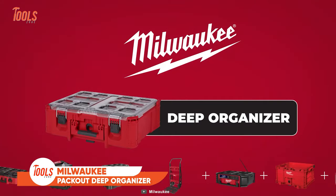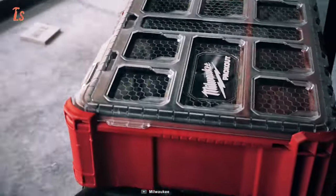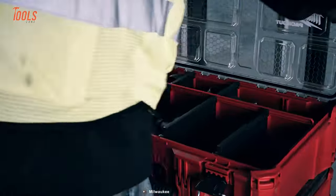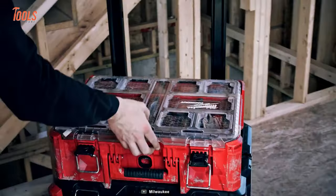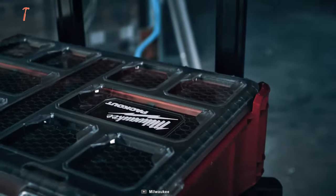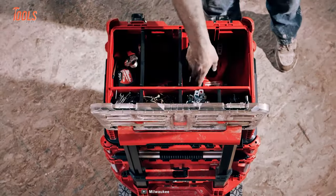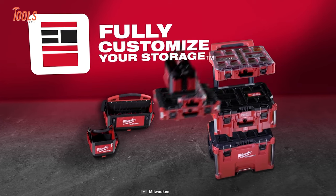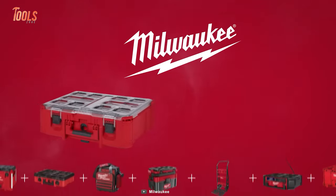The Milwaukee Packout Deep Organizer is a rugged and versatile storage solution designed for demanding job site conditions. With a 50-pound weight capacity and impact-resistant polymer construction, it withstands harsh environments. The Deep Organizer has an IP65-rated weather seal that protects against rain and debris, while quick-adjust dividers and a deep interior accommodate various tools and small parts. As part of the Packout modular storage system, it offers customizable organization and easy transport, keeping tools secure, organized, and accessible.